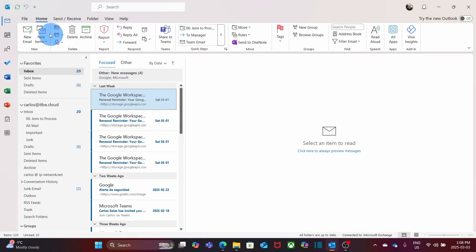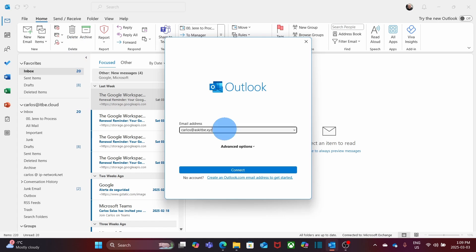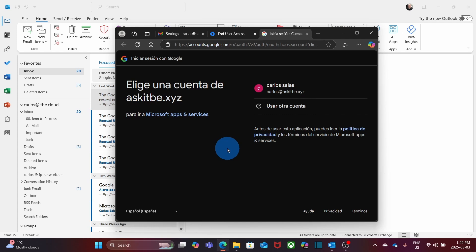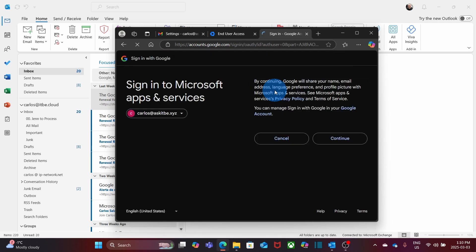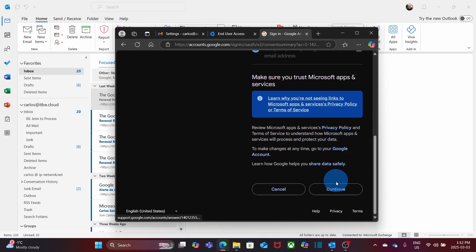Within Outlook, click on File, then click on Add Account. Enter your Google Workspace email address — for this example, we are using carlos.askitbe.xyz. Then click on Connect. A login window will pop up. Select or enter your Google Workspace email address. You will see 'Sign in to Microsoft Apps and Services.' Click on Continue. You will have to grant access to your Google account — select here, scroll down, and then click on Continue.